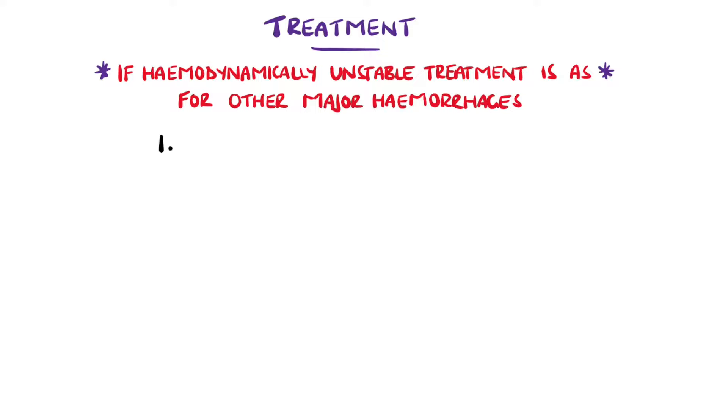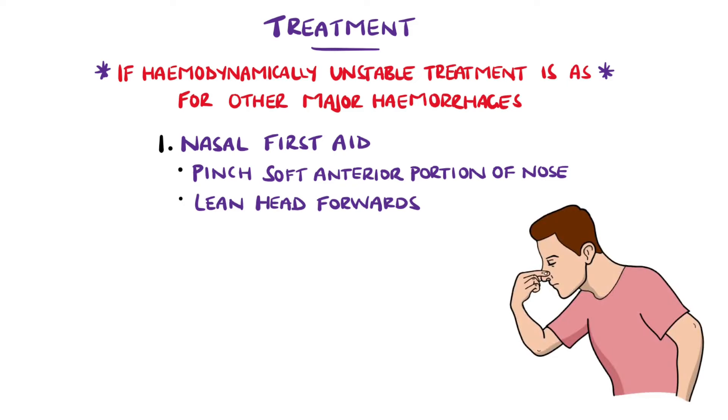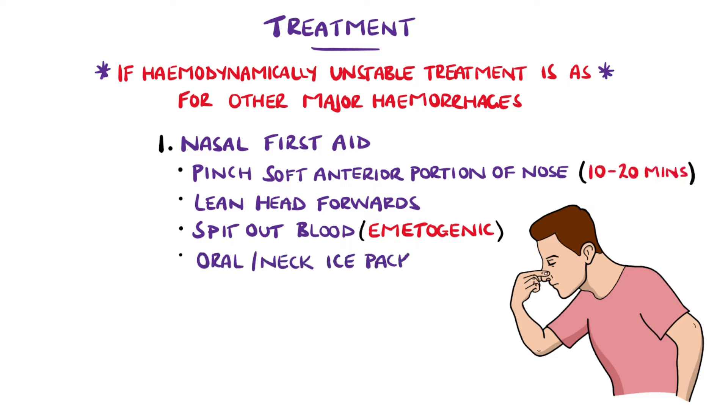In epistaxis, nasal first aid involves initially asking the patient to pinch the soft anterior portion of the nose and lean forward for 10 to 20 minutes. While doing this, they should also spit out any blood instead of swallowing it, as blood is emetogenic and therefore can make the patient vomit. Cooling by giving an oral ice pack or placing an ice pack on the back of the neck can encourage vasoconstriction to help reduce the bleed.